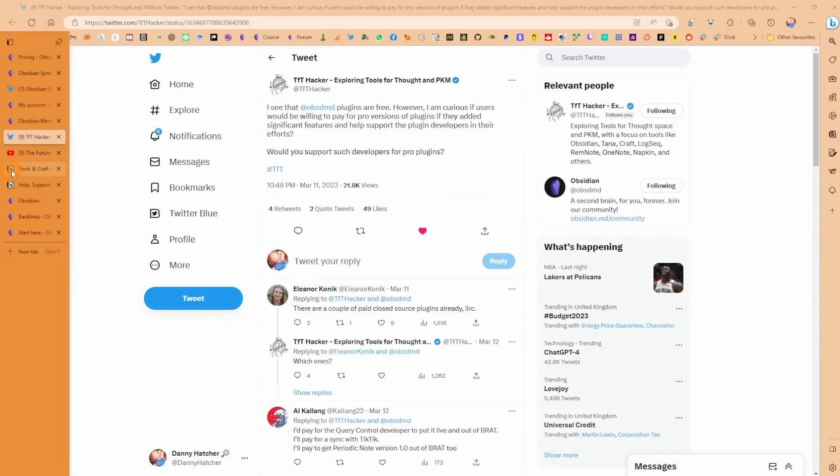As someone who uses Obsidian daily — for work, personal, and other projects — I still struggle to navigate all of this. I can't imagine onboarding into Obsidian right now knowing all these plugins. I don't know whether that's the team's problem to solve or the community's. The community is amazing, but the Discord is chaotic — there are more channels than you know what to do with, more conversations, threads everywhere, and it's very overwhelming even for someone who uses Discord a lot.